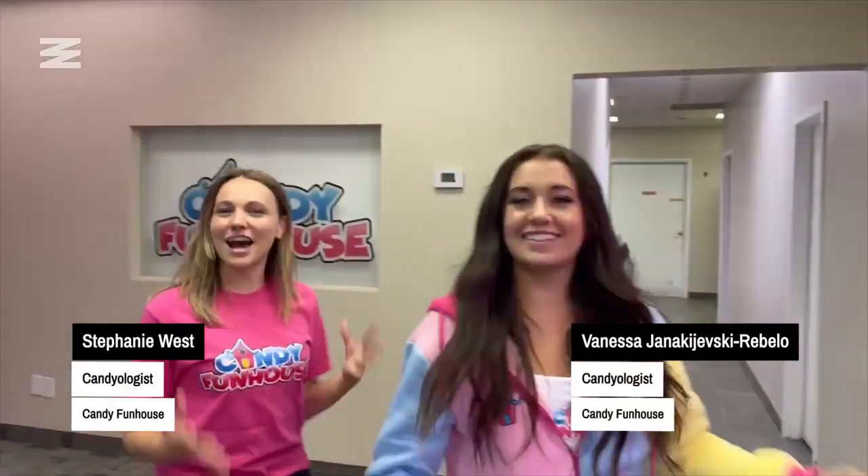What's up everyone, my name is Vanessa, I'm Stephanie, and we're candyologists here at Candy Funhouse. Today we're going to take you through a day in the life, which includes palette training, candy taste testing, rating candy descriptions, and making a candy platter. Let's get into it.